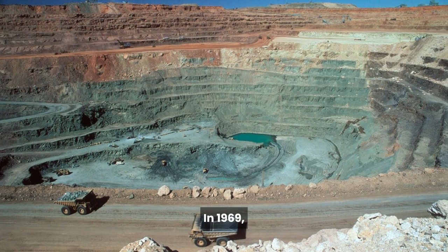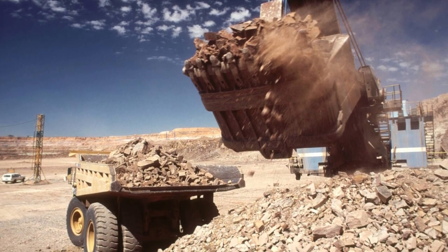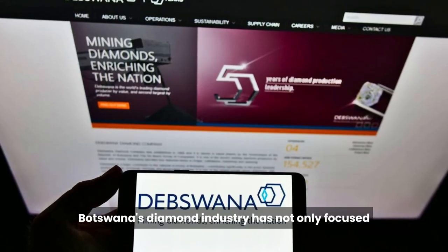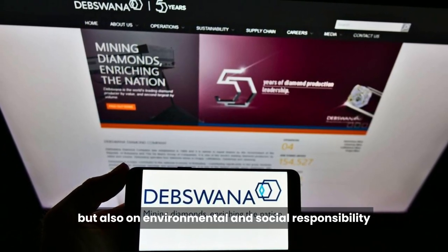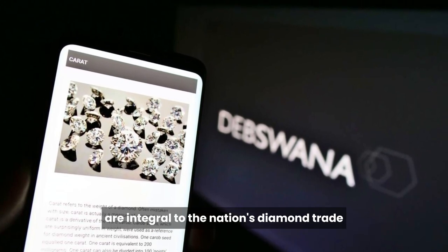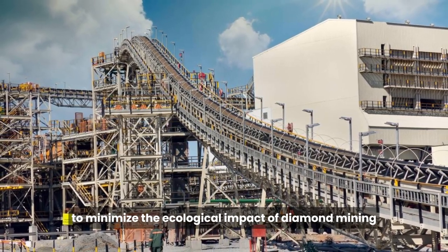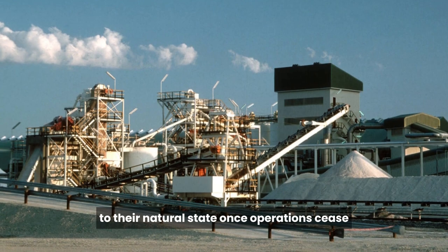In 1969, Botswana entered into a 50-50 joint venture with De Beers to manage its diamond resources. The name of the joint venture is Debswana, and this collaboration has been instrumental in ensuring a stable and profitable diamond industry. Botswana's diamond industry has also focused on environmental and social responsibility. Sustainability and ethical practices are integral to the nation's diamond trade, and Botswana has implemented strict environmental regulations to minimize the ecological impact of mining. Land rehabilitation efforts ensure that mining sites are restored to their natural state once operations cease.